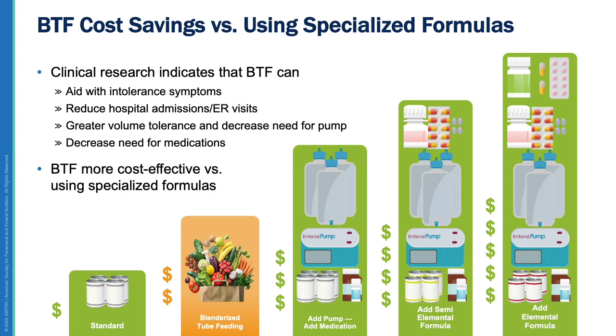Some have compared the cost of a standard polymeric formula to a whole food blend and dismissed the latter as more expensive, but this ignores a bigger picture. Traditionally, when a tube-fed patient demonstrates tube feeding intolerance, healthcare providers switch to a more expensive hydrolyzed formula. They may transition from bolus to a continuous feed requiring a pump, add GI medications, and even resort to a surgical intervention such as a fundoplication. However, shifting from a standard polymeric formula first to a whole food blend may negate the need for these costlier interventions.